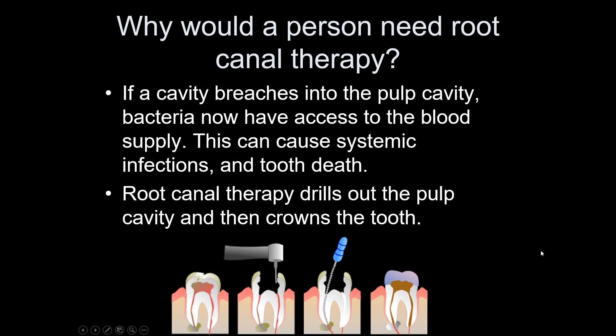If a cavity breaches the enamel and the dentin, bacteria from that cavity now have access to your bloodstream — which is not okay. Not only does it hurt because it's near a nerve, but that bacteria can lead to sepsis, endocarditis, or other problems. During root canal therapy, they drill down, remove the entire pulp cavity contents, clean out all the bacteria, fill it, and cap it. If the infection gets down into the bone, that bone doesn't heal super well and takes a long time — another reason why root canal therapy is important.